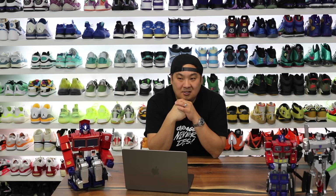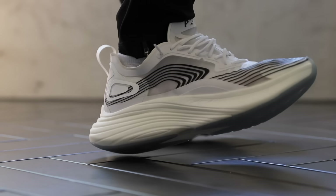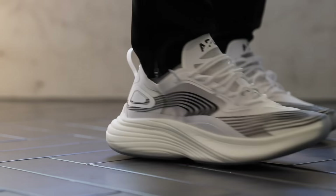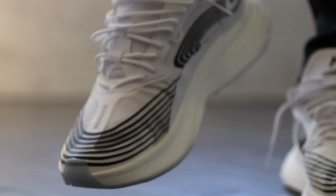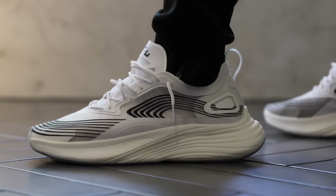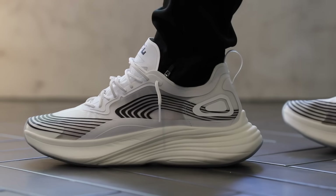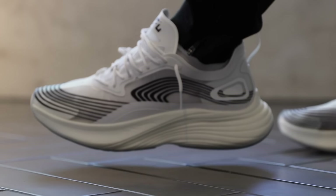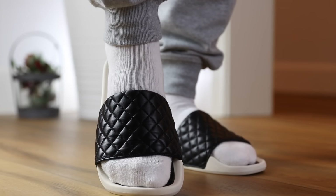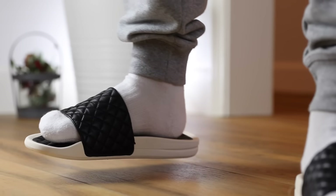The number 10 spot goes to a pair that I honestly didn't think would make the countdown, but APL is bringing some heat this year. They have the APL Streamline — this is a nice running sneaker. The price point is crazy at $300, but the midsole is a proprietary foam cushioning technology and the upper is actually pretty nice. A lot of people said it looked like a Nike ripoff, but I got a pair of them, wore them around, and they're very comfortable. I even got my wife a pair. So number 10 spot, APL entering the countdown. APL also has really nice offerings in the flip-flop and sandal category, and I have a top 10 sandals video coming very soon.